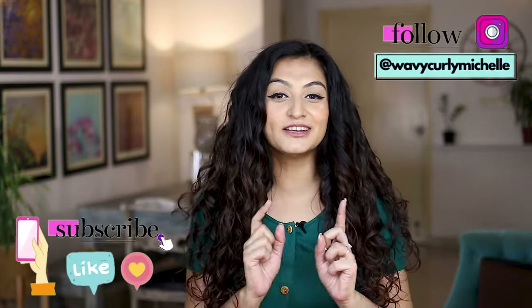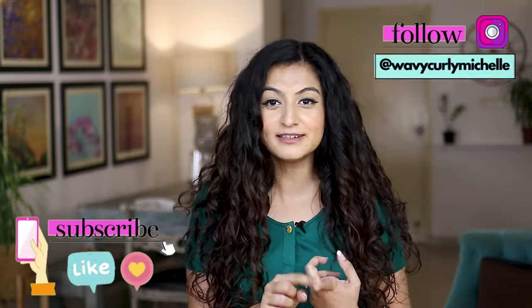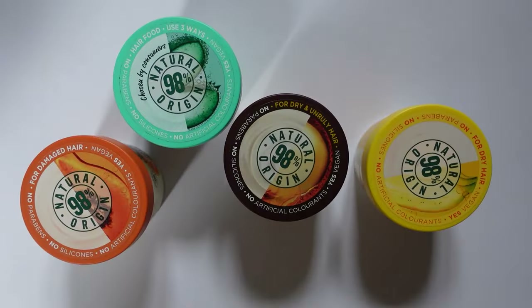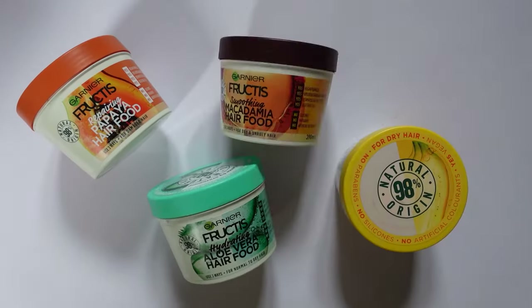But then if you check out the reviews on Nykaa, you will see that everyone is raving about the Banana variant — no one's complaining about the smell. So I thought to myself, did I make a mistake picking the right variant for me? My hands were itching. I saw a buy two, get three offer on Nykaa, and so I picked up the other three variants. I've tested all of them out, so this is like a battle between all four variants. Hopefully this video is going to help you pick the right one for you.